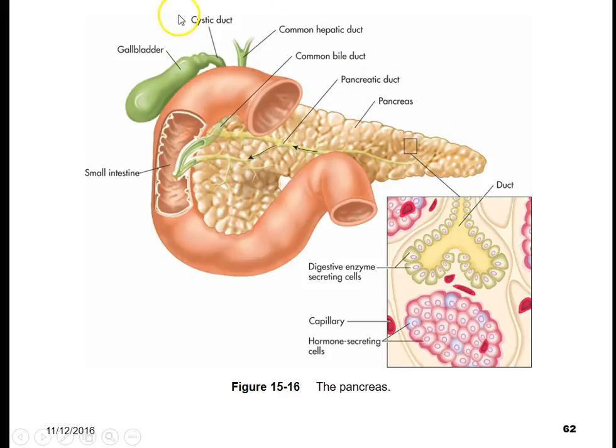Here we have an illustration of the pancreas with the stomach and liver removed to make it more easily seen. These chemicals travel through the pancreatic duct to the duodenum. There are special cells that secrete the digestive enzymes, a capillary-rich area, and hormone-secreting cells — these would be your alpha and beta cells.